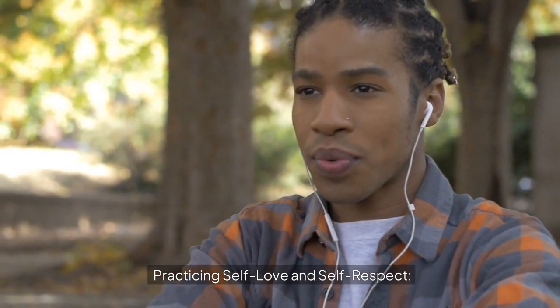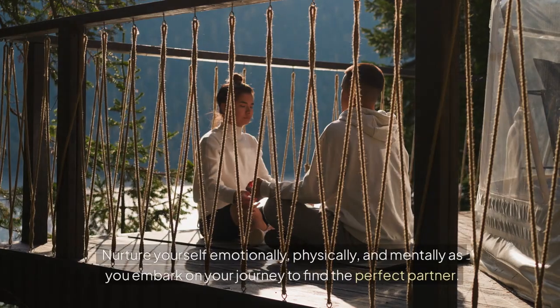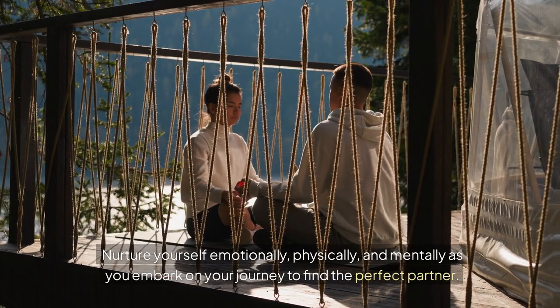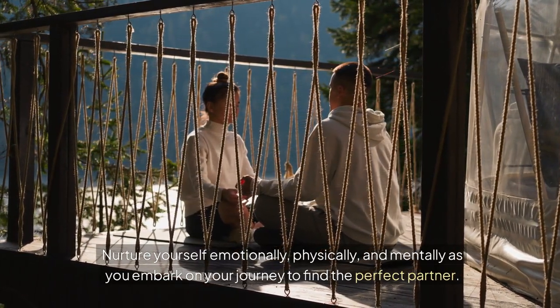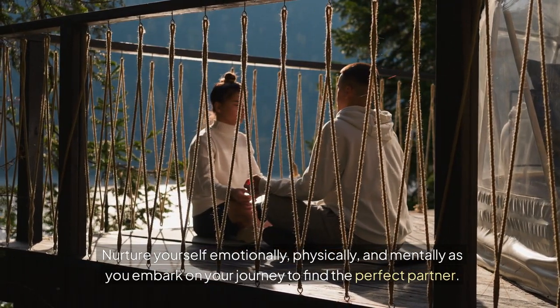Practicing self-love and self-respect: nurture yourself emotionally, physically, and mentally as you embark on your journey to find the perfect partner.